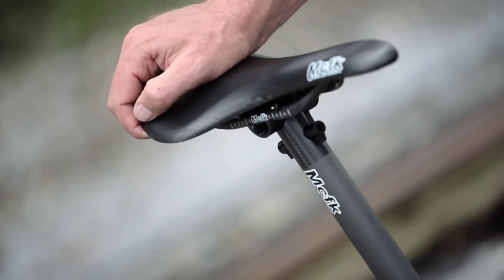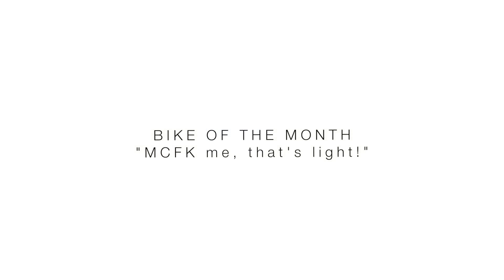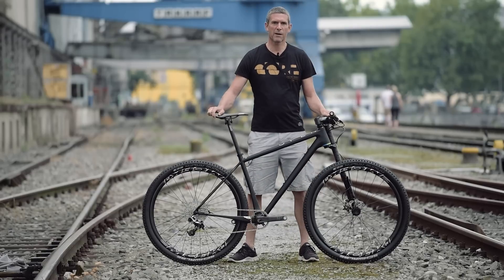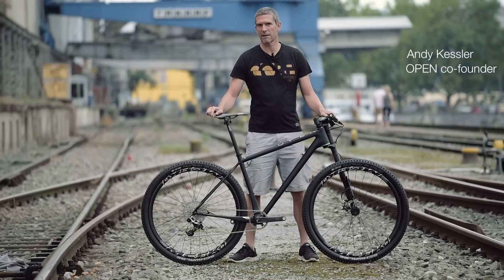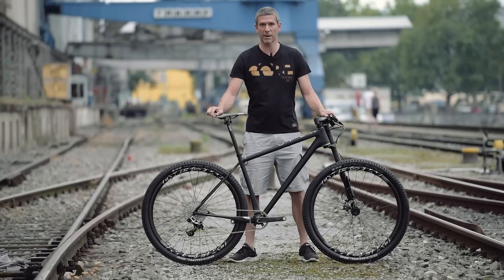Our first bike of the month is our limited edition 1.0, with as many German parts as we could find. This bike of the month I basically built for myself — I took all the best components I could find on the market and built my dream bike.